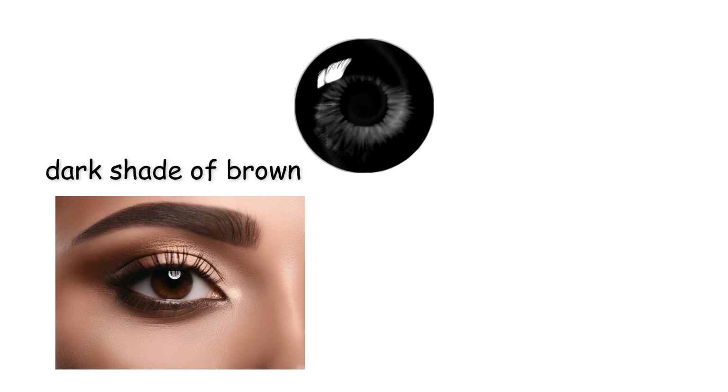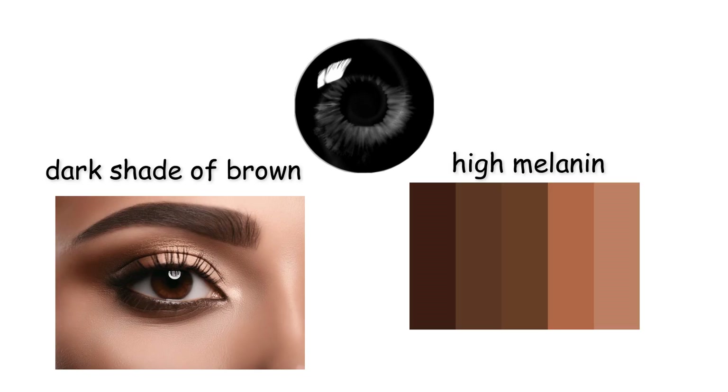Black eyes are not truly black, but an extremely dark shade of brown caused by high melanin concentration. This saturation absorbs almost all incoming light, offering maximum protection from sunlight and glare.